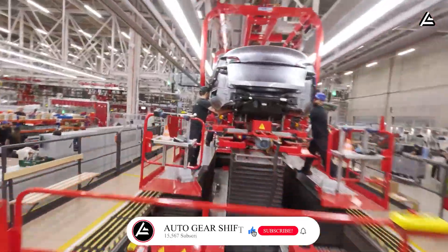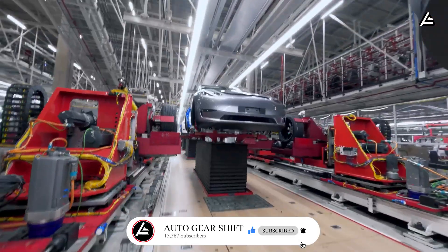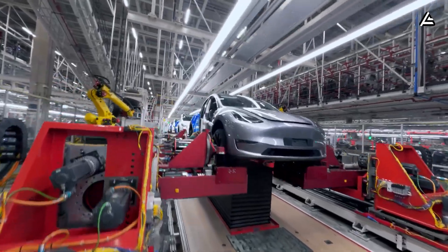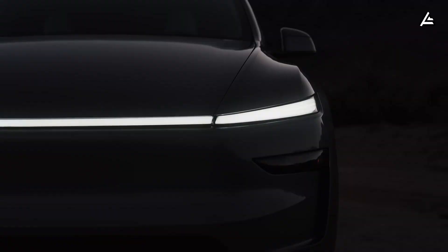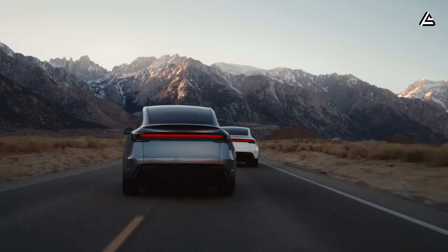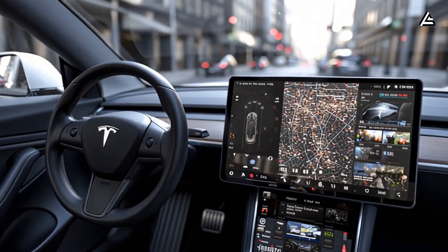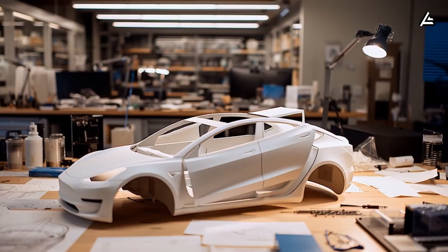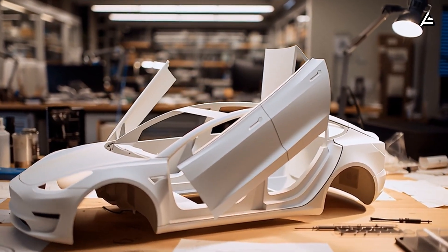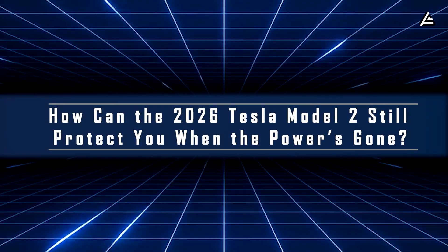We're closing in on 15,567 subscribers, and it's your curiosity that powers every investigation we publish. If you prefer content that slices through marketing noise and respects your intelligence, hit subscribe, turn on the bell, and join a community that actually understands EV tech beyond the headlines.